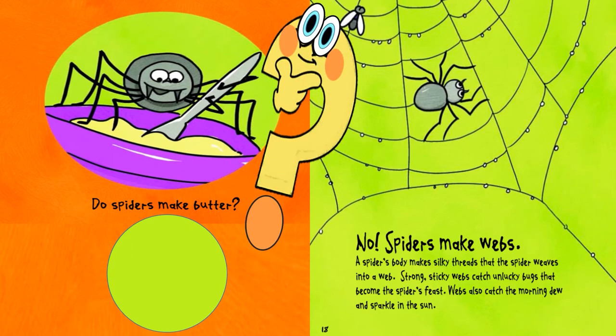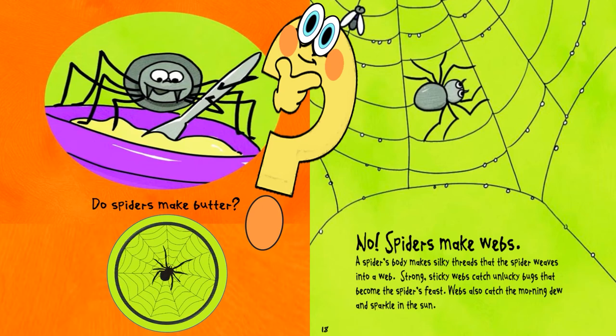Do spiders make webs? A spider's body makes silky threads that the spider lifts into a web. Strong, sticky webs catch unlucky bugs that become the spider's meal. Webs also catch the morning dew and sparkle in the sun.